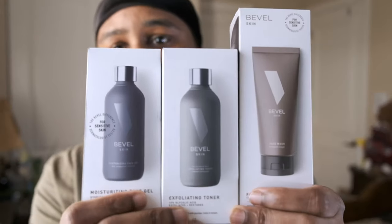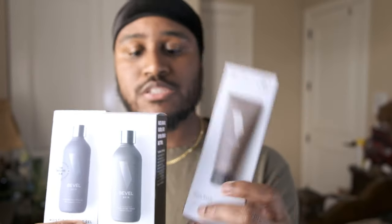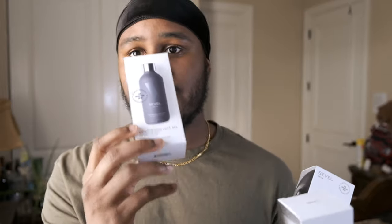Today we're gonna be talking about skincare. I got the Bevel skincare line right here — the face wash, the toner in the middle, and the moisturizing face gel. If you guys don't know, Bevel is actually a Black-owned company owned by Tristan Walker. They started with shaving kits — the Bevel blade, that's this company. And fellas, they definitely have a beard line too, so if you want to see that, go ahead and like and comment and I'll make that video.